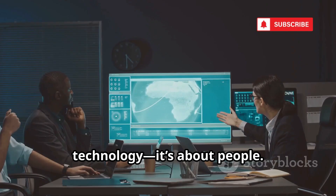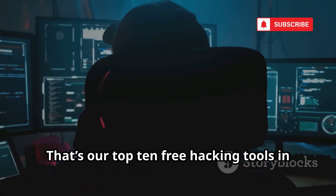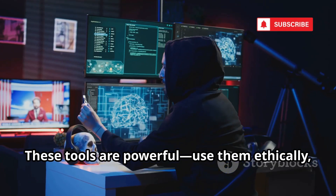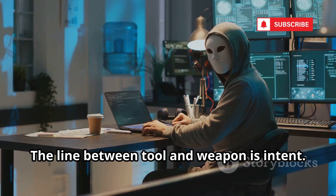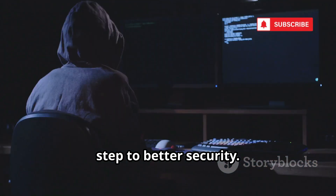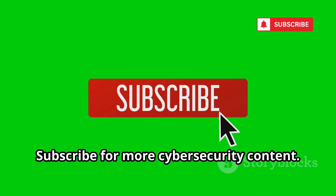Security is about more than technology — it's about people. That's our top 10 free hacking tools in Kali Linux. These tools are powerful. Use them ethically to learn, test, and defend. The line between tool and weapon is intent. Understanding these tools is the first step to better security. Let us know which tool you want to deep dive on next, and subscribe for more cybersecurity content.